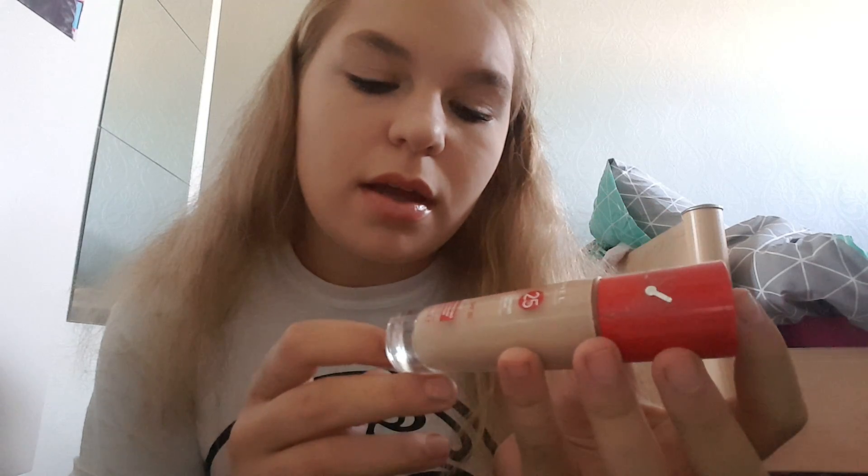The foundation is a Rimmel London Lasting Finish — it's a full coverage one. I think this was from Superdrug — I've taken the security thing off — this was £7.99 from Superdrug. I've seen it quite a lot and it's very good, if I'm honest.